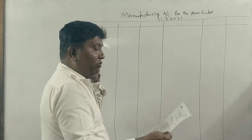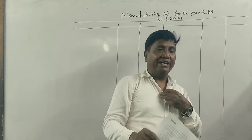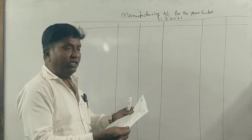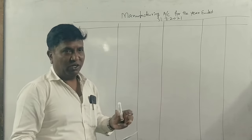Students, Financial Accounting 1, NEP syllabus. Financial Statements of Sole Proprietors — manufacturing account. This is a 1-mark question.